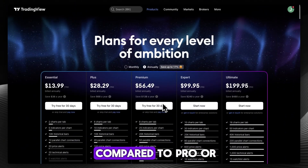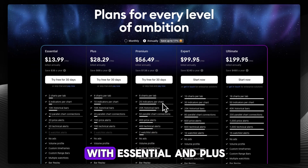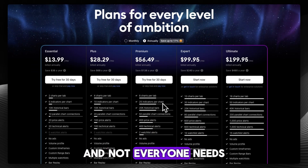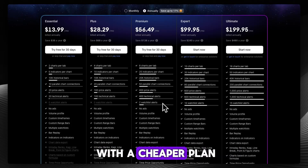The cons: the subscription is pricey compared to the lower-tier plans — what they call essential and plus. And not everyone needs all the extras. If you're not using multiple charts or dozens of alerts, you might be fine with a cheaper plan.